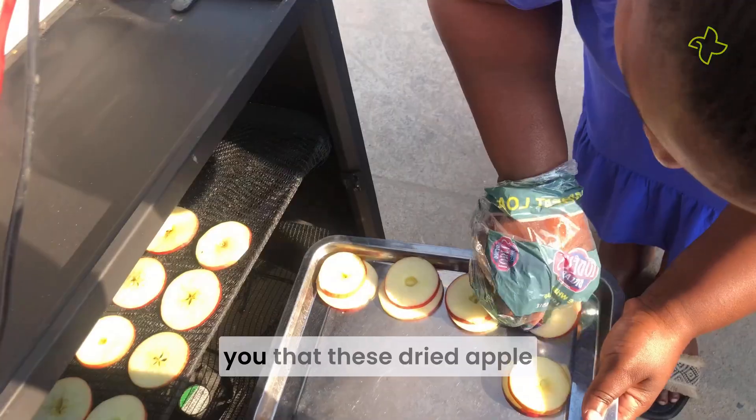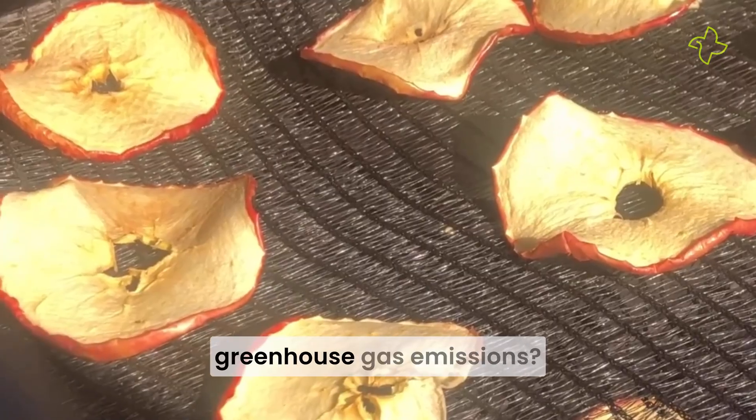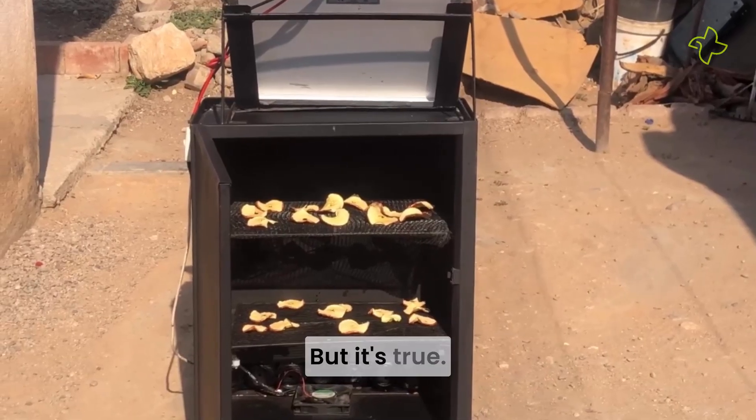What would you say if I told you that these dried apple slices can help cut down greenhouse gas emissions? Sounds crazy, right? But it's true.